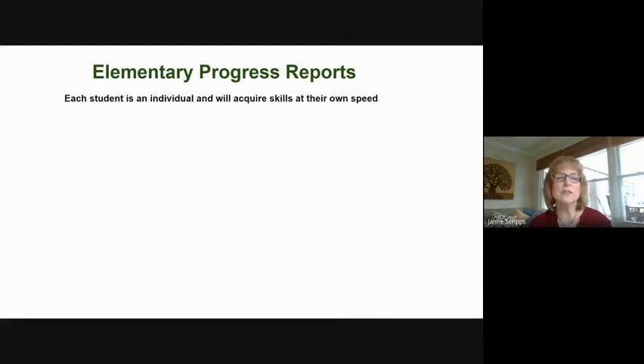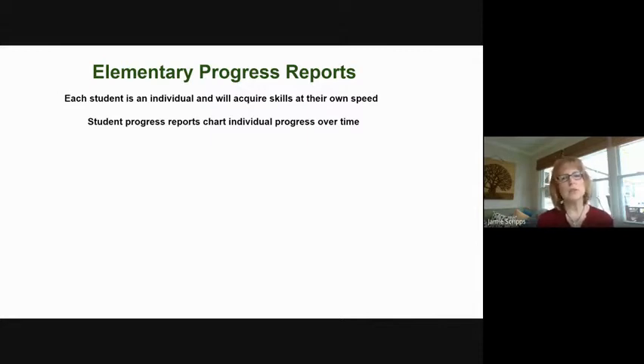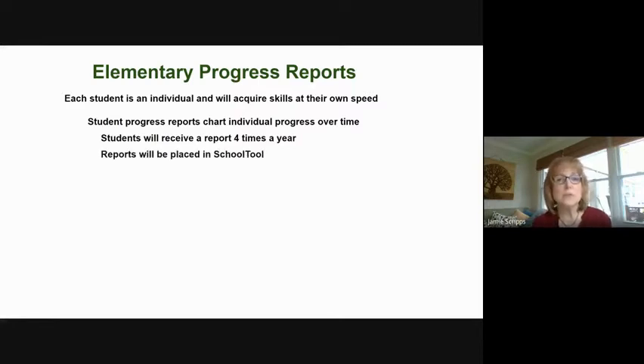Each student is an individual, each child is different, and each child acquires skills at their own speed. So when you see a progress report, that progress report will be charting each child's individual growth over time. They will receive these progress reports four times a year, and these reports will be placed in school tool.